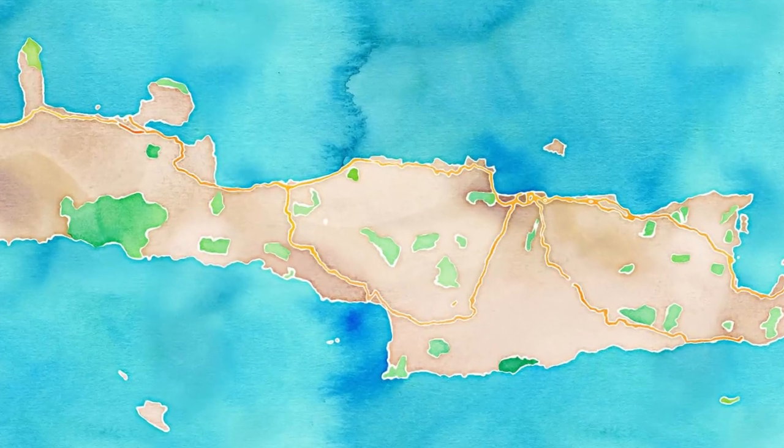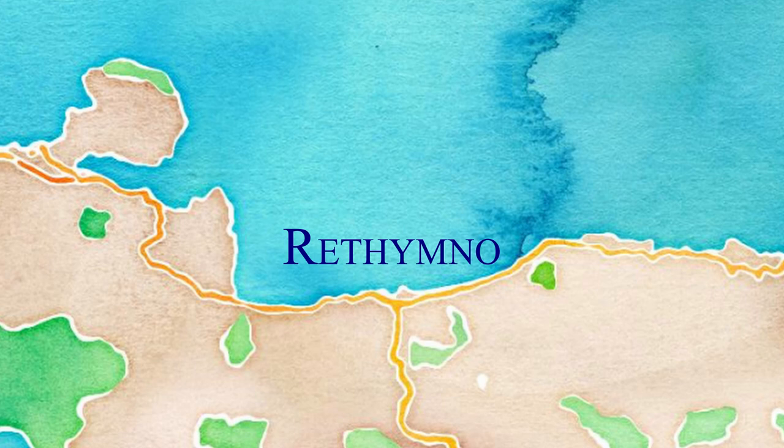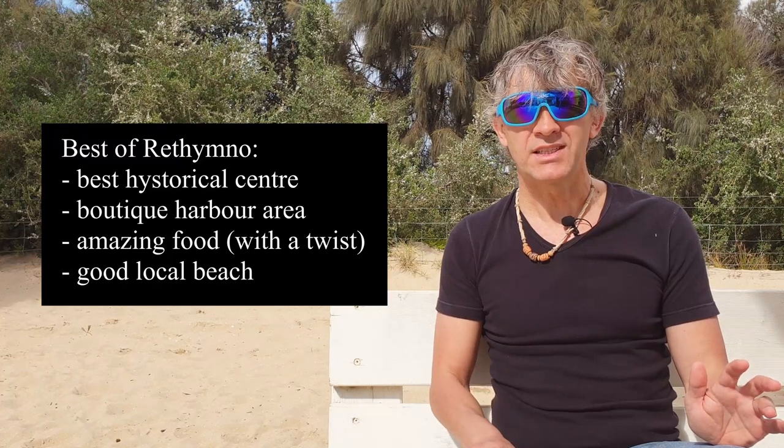Another town I want to mention is Rethymno, which sits roughly halfway between Hania and Heraklion. In my opinion it has the best old town center in Crete — within the Venetian walls, dating back about 600 years, with a little pier area that is absolutely gorgeous. It also has an amazing cuisine — a fusion of typical Greek cooking with Middle Eastern influences, using a lot of honey. I must have gained a couple of kilos when I was there!